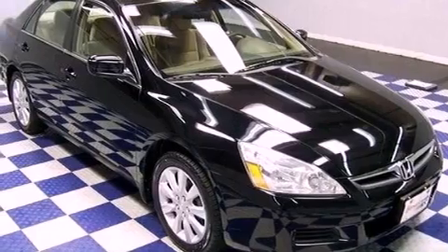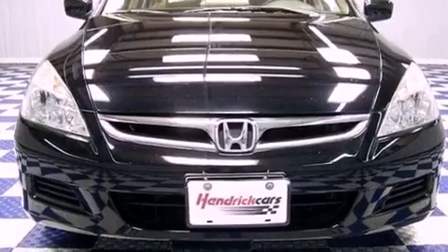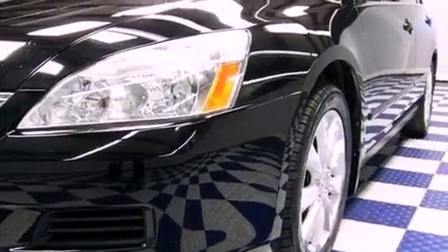Features include a moonroof, aluminum wheels, traction control and stability control systems, performance tires, an engine immobilizer theft deterrent system, an anti-lock braking system, a power driver's seat, heated side view mirrors, and cruise control.